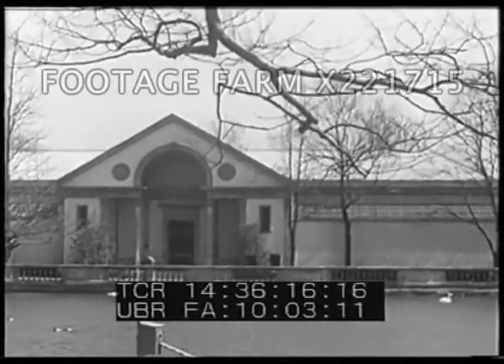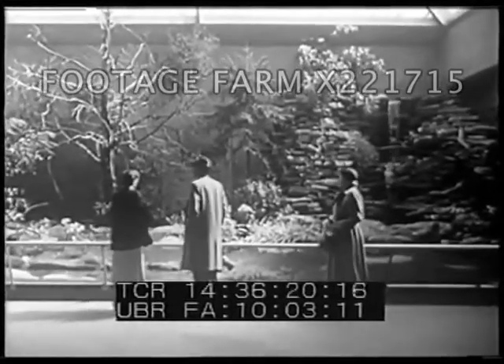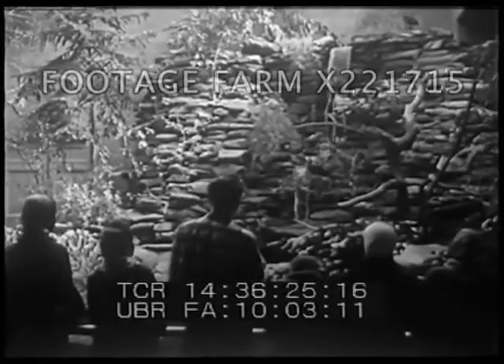The Philadelphia Zoo, oldest in the country, tries an experiment in its new birdhouse. It's opened its cages so that birds and humans can mingle without the interference of wire, glass or netting. The birds seem to like it.